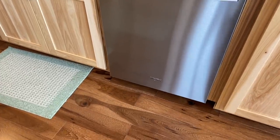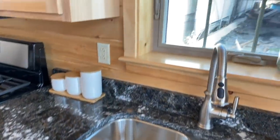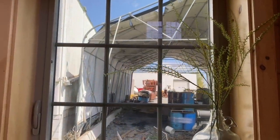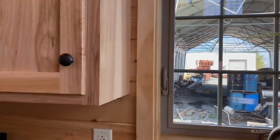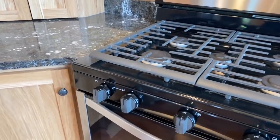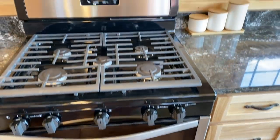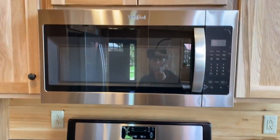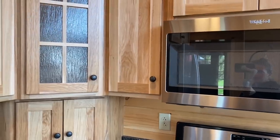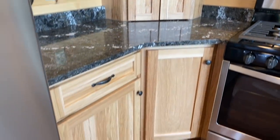We have a dishwasher in here, a nice double sink with a window above it — nice view outside right now. The appliances are stainless steel. There's an over-the-stove microwave, and I love this kitchen cabinet setup — the frosted glass and everything.